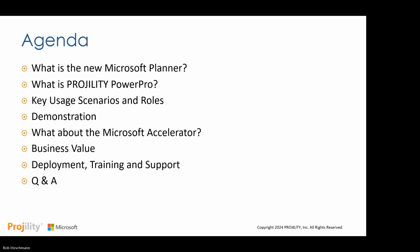I'd like to introduce Rob Hirschman, a member of the partner team here at Fragility, who will be walking us through today's content. Rob, the floor is yours. Thanks, Annie, and thanks everyone for joining. Today we're going to talk about what the new Microsoft Planner is, how it is positioned by Microsoft, the value of PowerPro and how it sits in with the new Planner, key usage scenarios and roles, a short solution demonstration, and details about the Microsoft Accelerator for the new Planner. We'll also cover business value, and what it typically takes for deployment, training, and support.